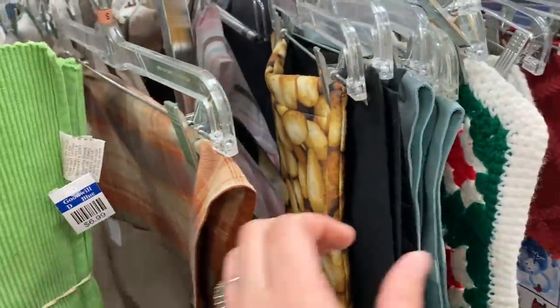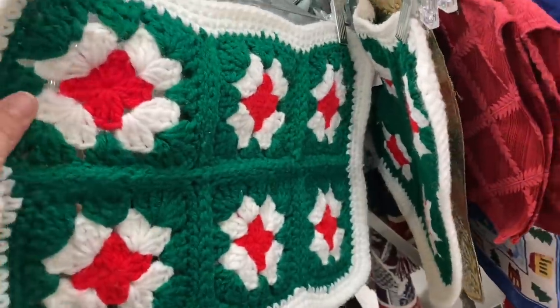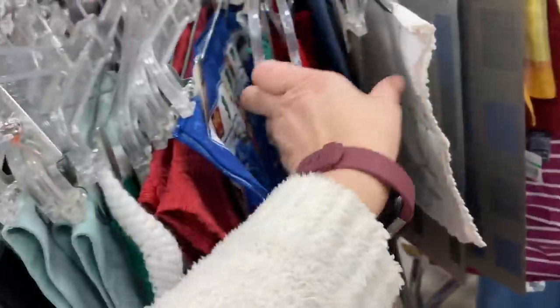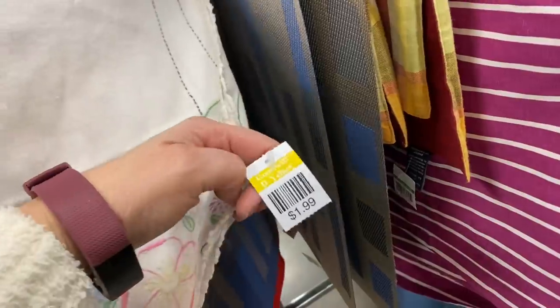One thing I was looking for in the textiles — I didn't see any crocheted throw blankets. I've heard from other resellers that they sell really well, and that would be an easy way to make back my thrifting money with just one item.